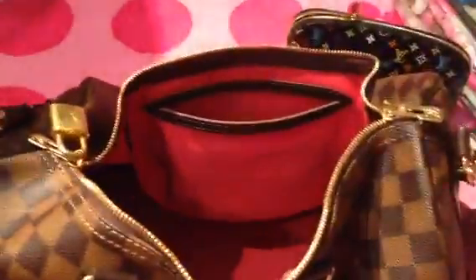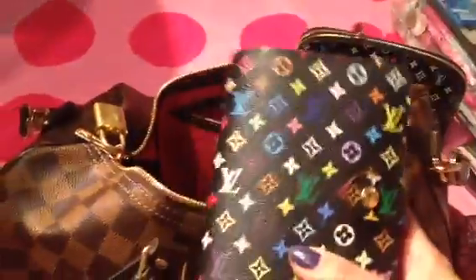I still have my agenda. Remember that big one I used to carry? This is much better. I love my big one because I could put more in there, but this one is good too. And here's my zippy wallet.